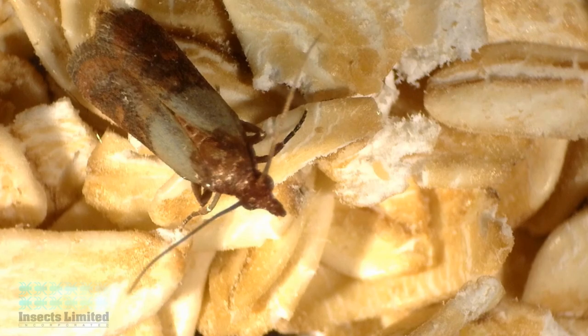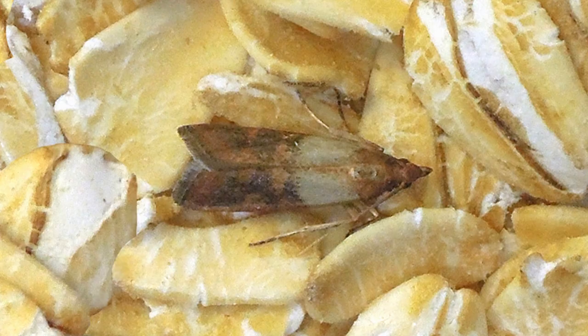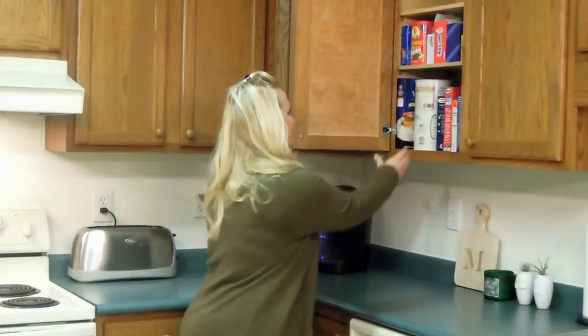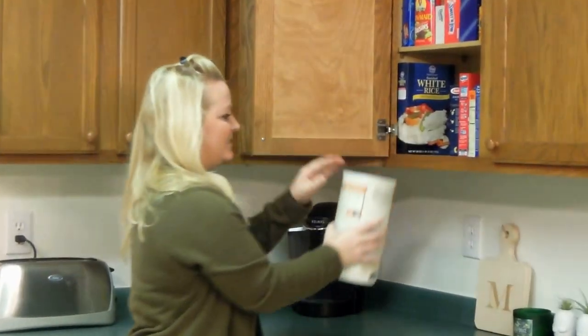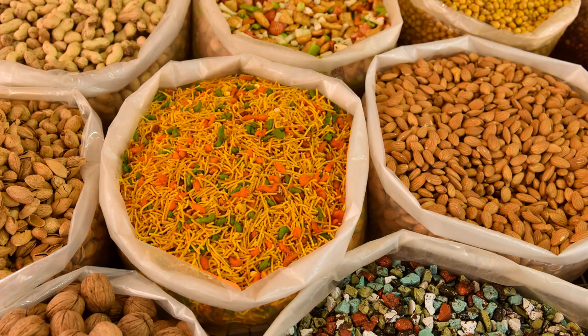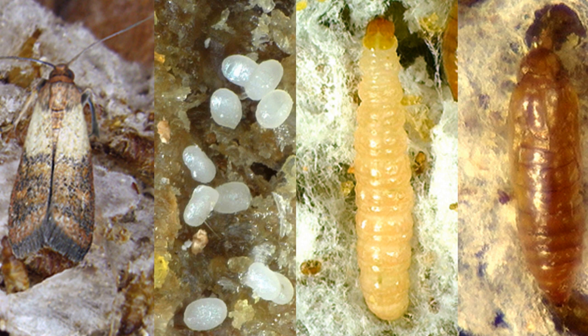The Indian meal moth has been called the number one pest when it comes to insects in our kitchens and pantry. These moths commonly find ways into our homes either from outdoors or through purchased food goods, and then easily spread into our cereals, pasta, pet food, dried foods, nuts, grains, and other dried goods.